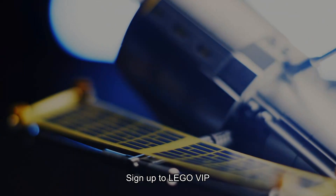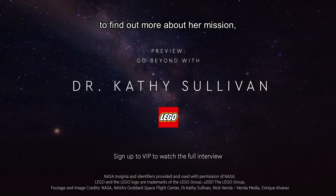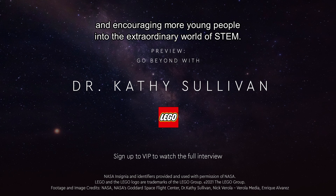Sign up to LEGO VIP to watch the full interview with Dr. Katherine Sullivan to find out more about her mission, as well as her thoughts on the future of space exploration and encouraging more young people into the extraordinary world of STEM.